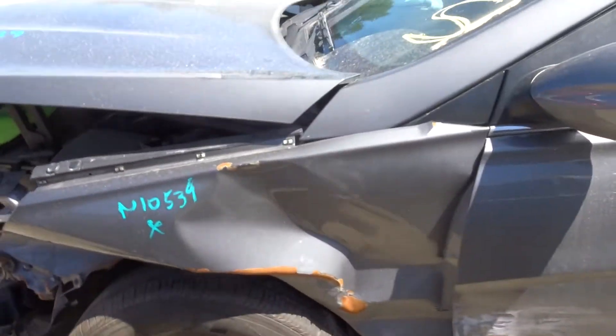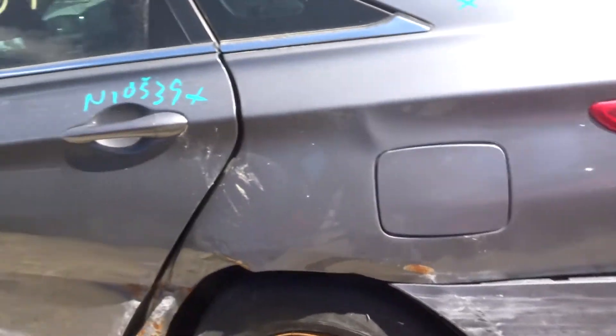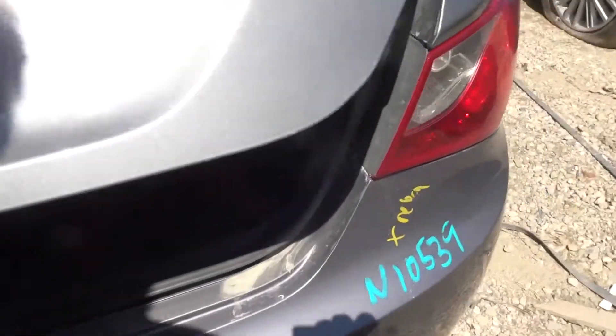Not doing anything with the front suspension. Got a power mirror. Got a rear beam, probably a rear suspension. Got a clean deck lid. Got a pair of tail lights and a rear bumper rebar.